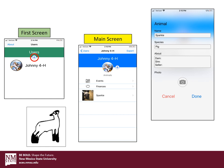I just hit that plus button, put in Johnny 4-H, and added a picture just for fun. After that you're going to go over to Johnny 4-H's main screen. This is where all the information about Johnny 4-H's project — the events, the finances, the animal itself — is going to be stored and how you're going to access it.